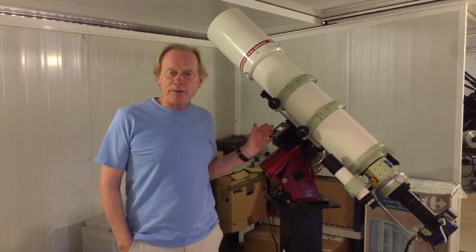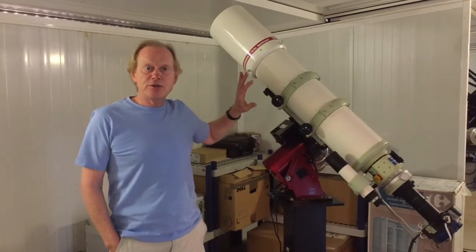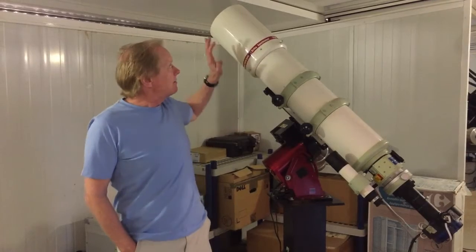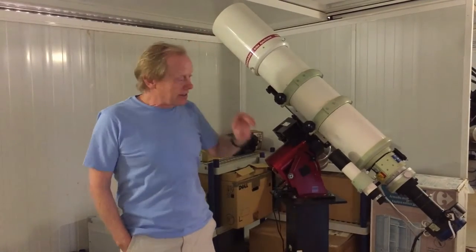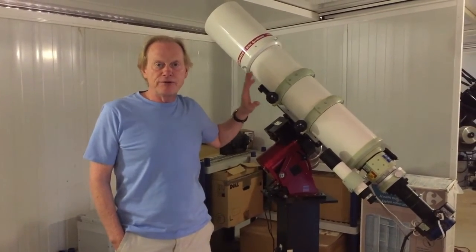This is my equipment that I use for the astrophotography. Firstly, we have the telescope — this is what's called a refractor telescope. It uses lenses to gather the light at the front and deliver it in focus at the camera down at the bottom. This is a really very high quality type of telescope.